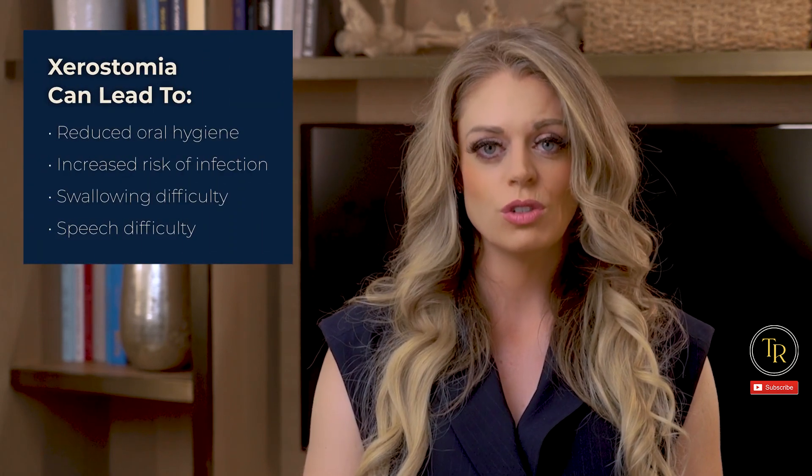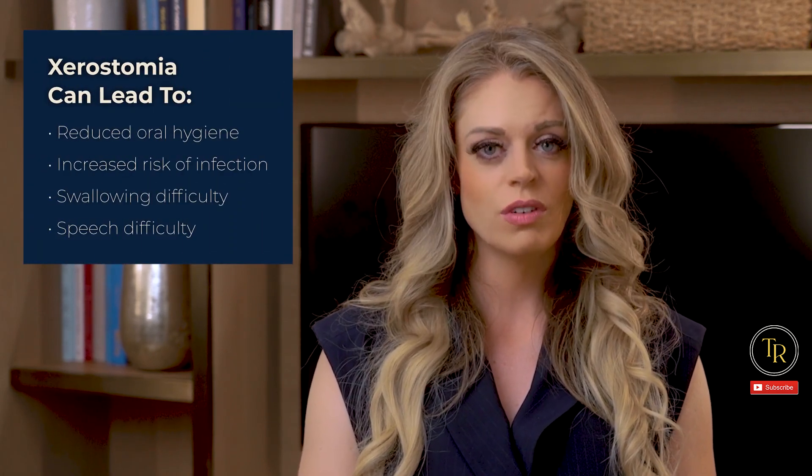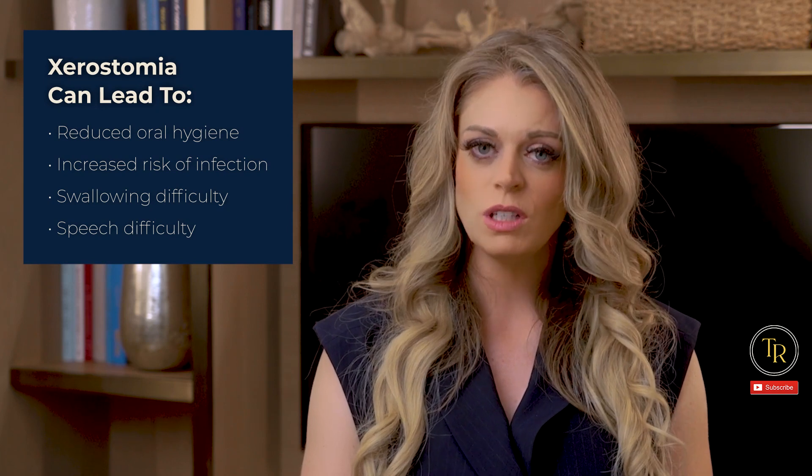Xerostomia, or dry mouth, can be a side effect of medication, but it can also be a symptom of diabetes. Xerostomia can lead to reduced oral hygiene, increased risk of infection, swallowing difficulty, and sometimes speech difficulty. So it's important that we look at this symptom, its potential causes, and ways to help our patients combat this uncomfortable and sometimes even harmful condition.